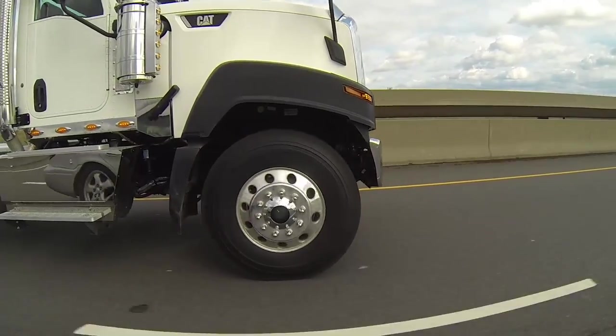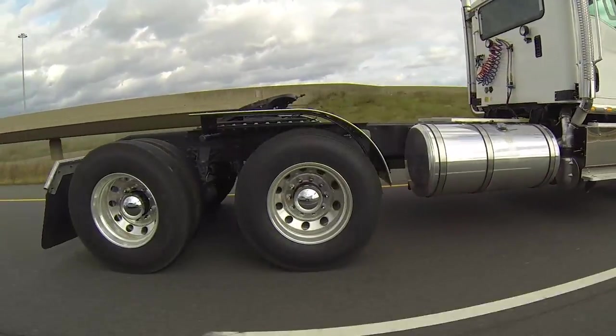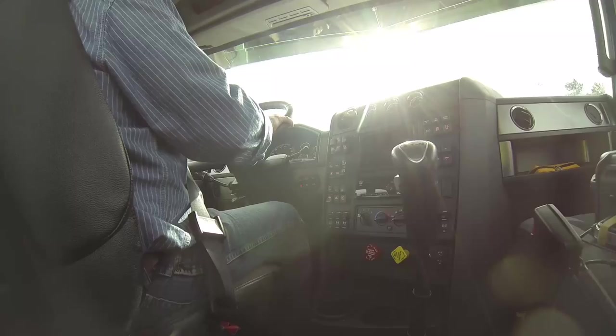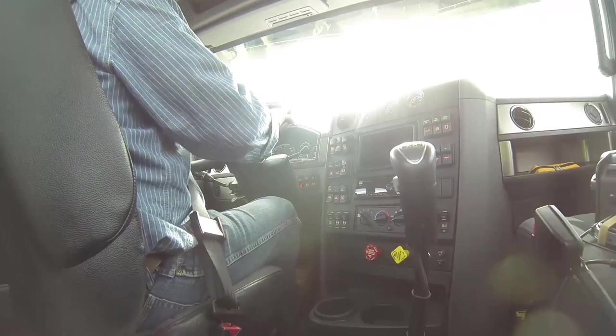One of the hallmarks of a well-built truck is the noise level inside the cab, and this one is really quiet. CAT says the doors, the ceiling, the back wall of the cab, and the floor are all insulated for noise attenuation. It's really quiet in here — you can just barely hear the engine. There's no gear noise, very little road noise. Really a nice, comfortable driving environment. It's got a nice sound to it.